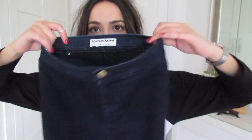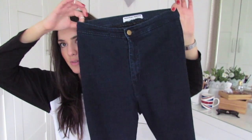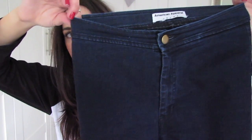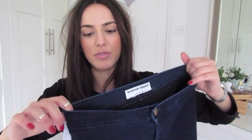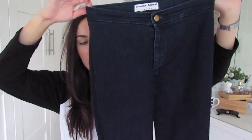Unlike Topshop, which does a 30 and a 32 leg — maybe even a 34 — with American Apparel you have no length choice. Here's a quick view of the blue pair: they're a gorgeous, bright blue — a lot brighter than my Joanie ones that are blue. These are a size small. The size difference isn't crazy when you look at them, but when you wear them you can definitely tell. These are also £64.